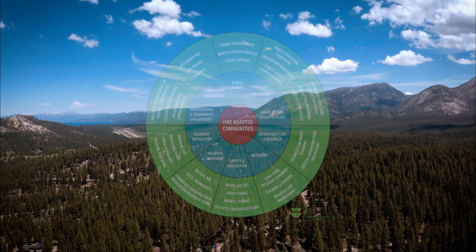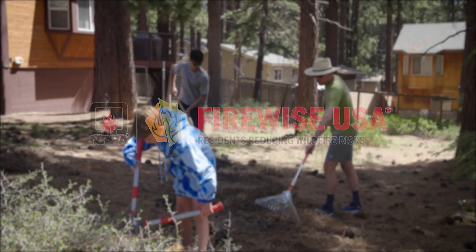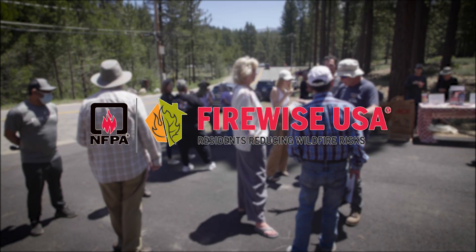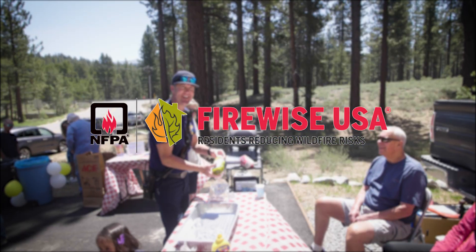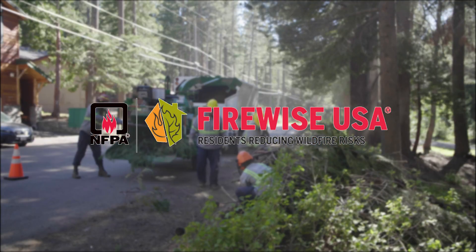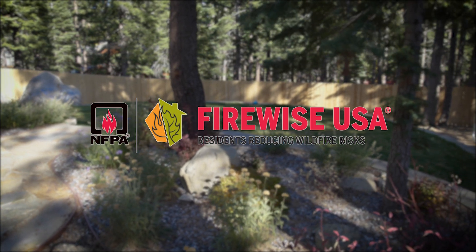Remember, you're not doing this on your own — you are doing this with many resources. Firewise USA is a tool that we use within the Fire Adapted Communities program to assist neighborhoods in preparing for wildfire. This is a nationwide program which is recognized with an outlined path to take proactive steps to protect homes and reduce wildfire risk.